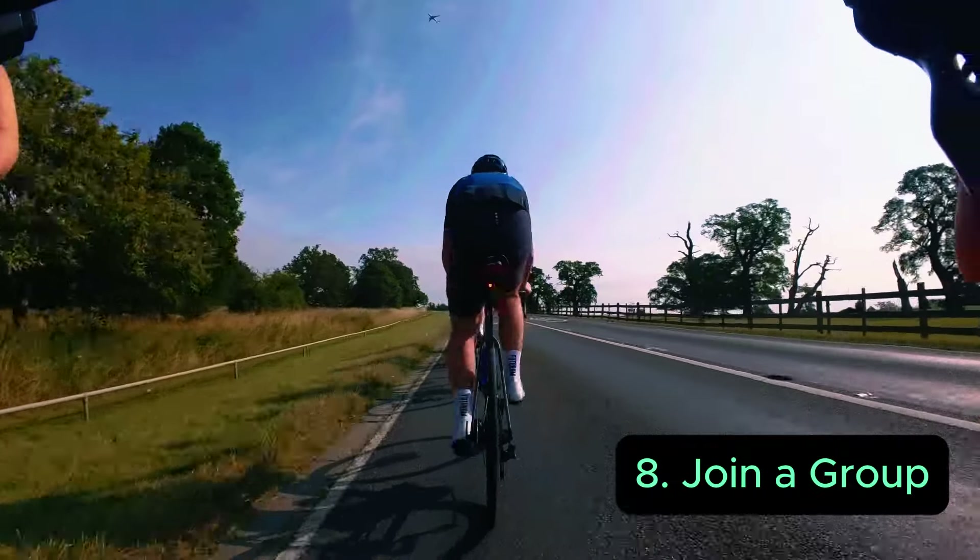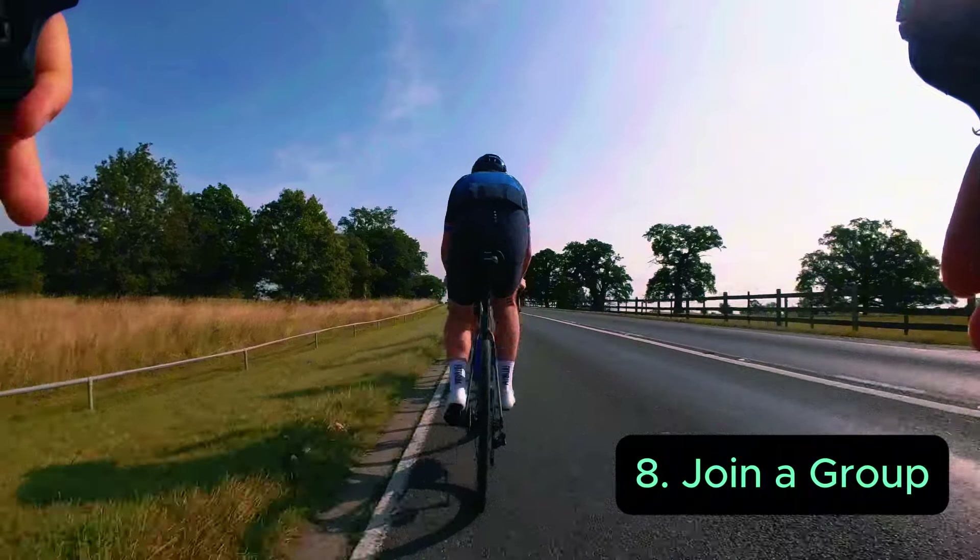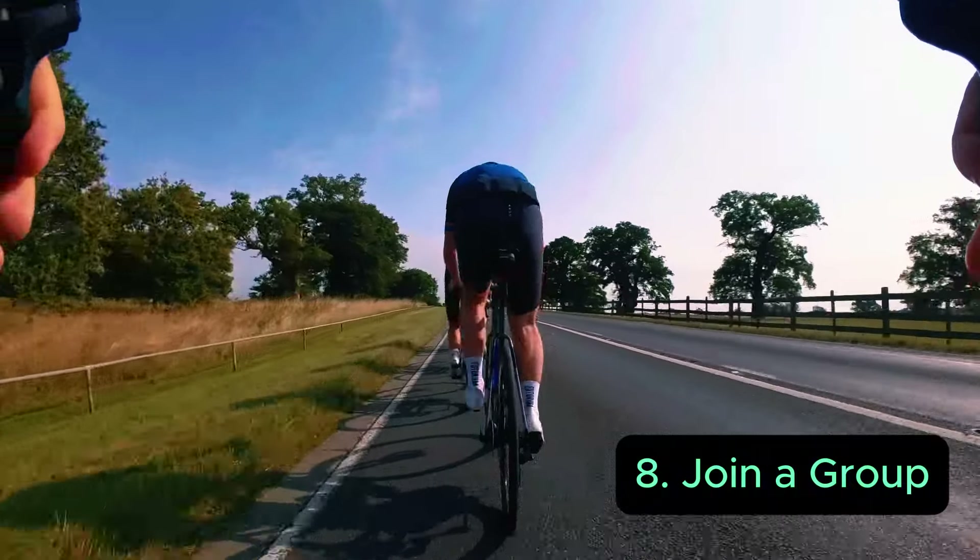Joining your local group is highly recommended to improve your fitness, have fun, and share knowledge and moments with your teammates.